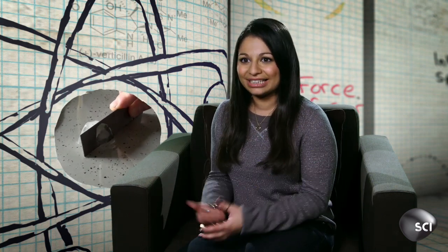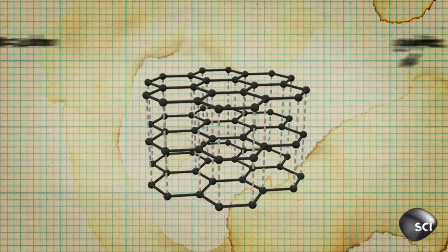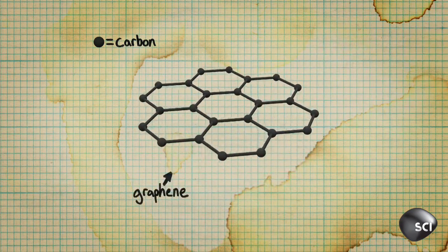This is my absolute favorite clip because it contains my personal favorite material, graphene. And what is this wonder stuff? We're used to seeing carbon in the form of graphite in things like pencils. Graphene is one single atom thick layer of exactly the same substance.